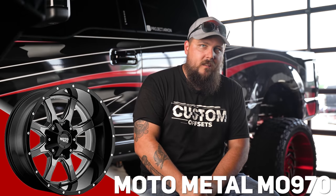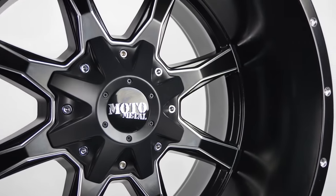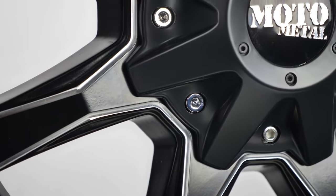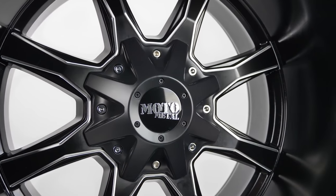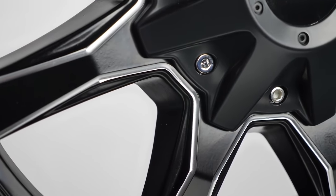Up next is another heavy hitter — a wheel that's been popular pretty much forever: the Moto Metal MO 970. This wheel has been around for a long time and just keeps coming back swinging. The MO 970 features a chunky eight-spoke design with tasteful milling on the interfaces of the spokes, making them appear thinner than they actually are. On the lip you'll find milled dimples adding to the black and milled look. It comes in sizes from 16 all the way up to 22 — six inches of range — in satin black, gloss black, and black and machine face.